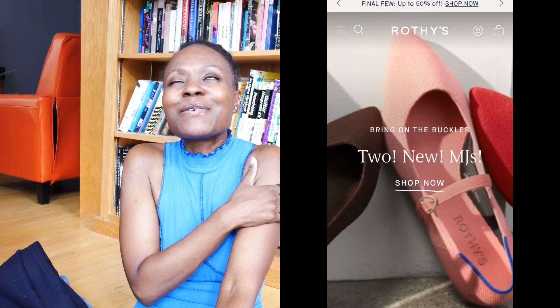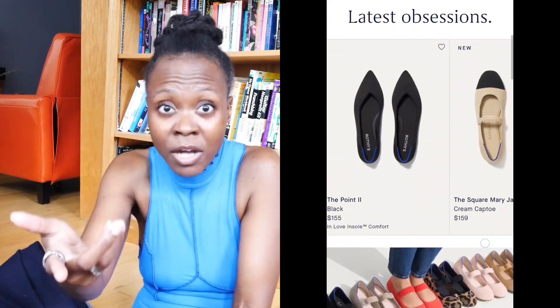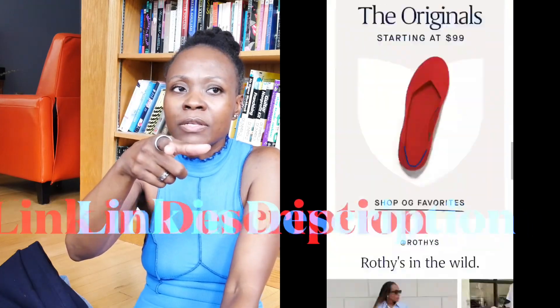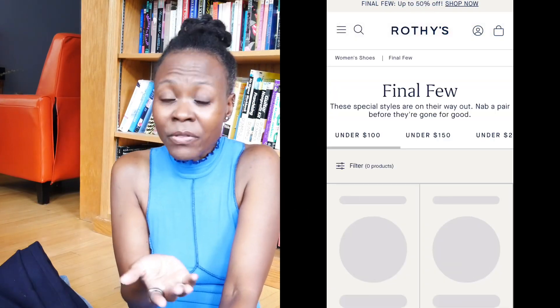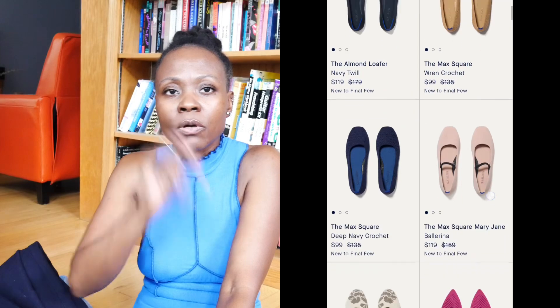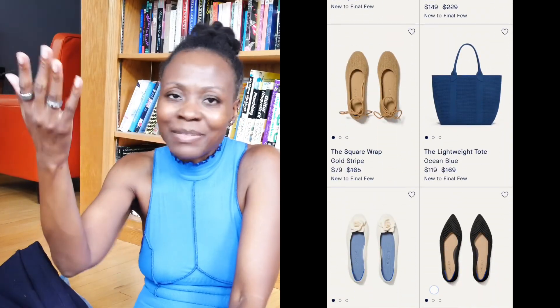The next one is Rothy's. I'm so in love with the Rothy's shoes — those are the ones made of 100% recycled materials, and you can wash them in the washing machine. All the good things. I do have a discount code for Rothy's as well — I'll put it up on the screen, and all of the discount codes will be in the description box below so you don't have to remember them. Rothy's is doing up to 50% off, so definitely check them out.